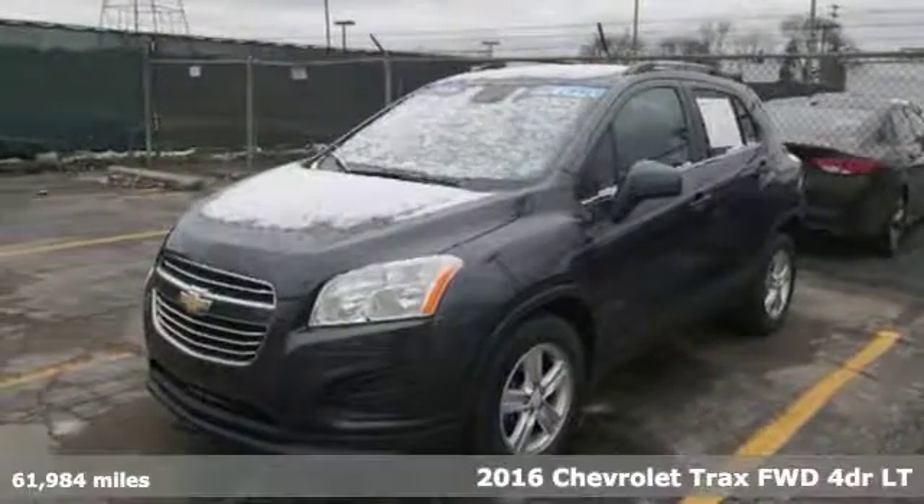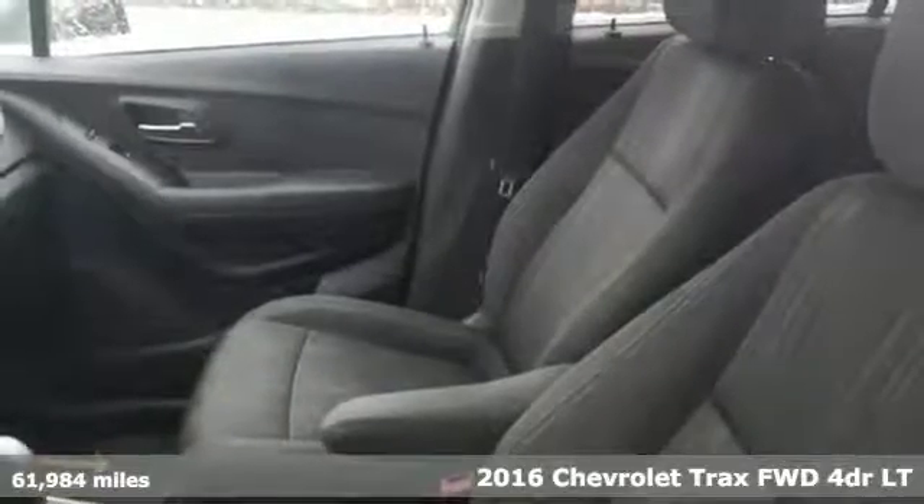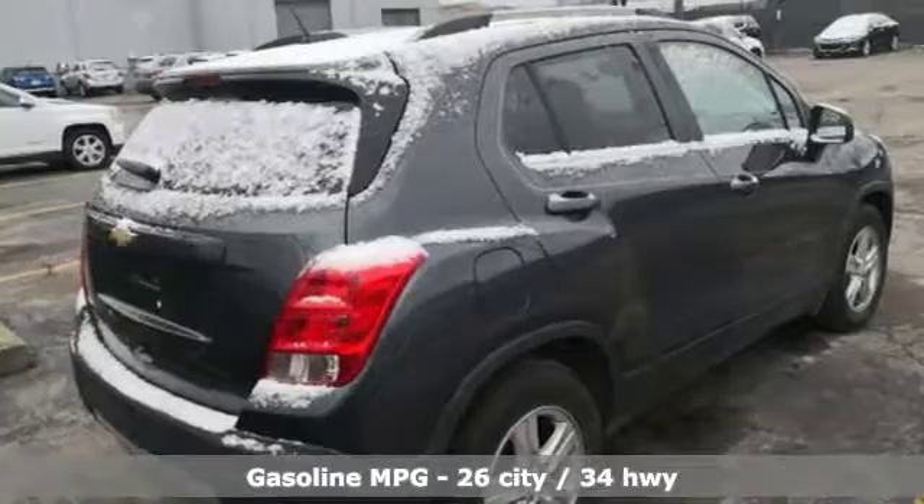It's a 2016 Chevrolet Trax. Safe and fuel efficient, this Trax is a versatile city-smart urban cruiser. It comes with all the amenities you need.